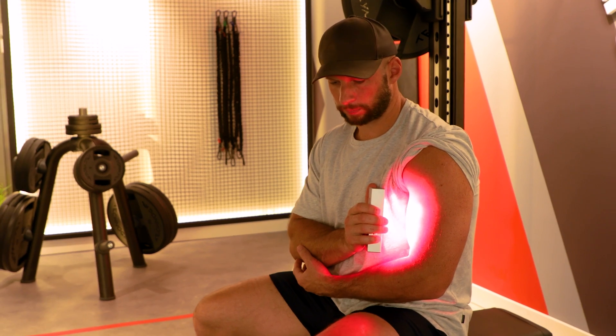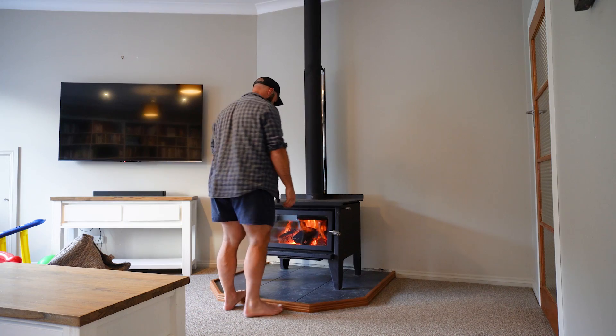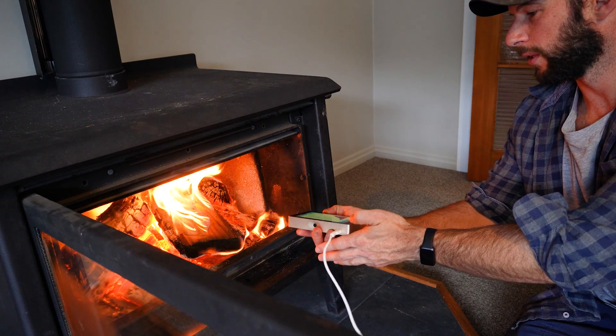I've been using red light therapy for many years now and people often ask me: do I really need one of these fancy LED panels or lasers? Can I just go outside or stand by a fire? Since I've got a device that measures light — a spectrometer — I thought, let's light the fire, get the device out, and see if there's any therapeutic red light coming from the fire. After doing this test I can say that yes, the red light is there, as you probably guessed, but there's not much of it.